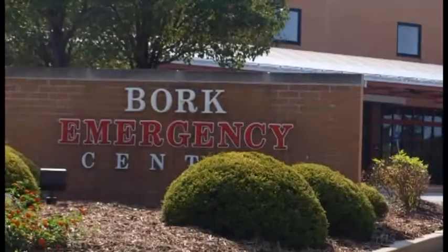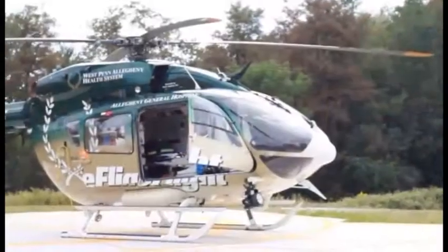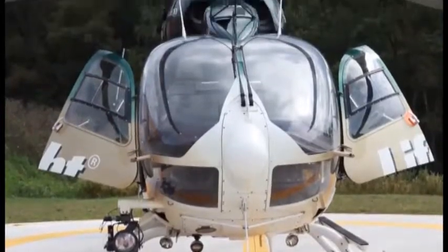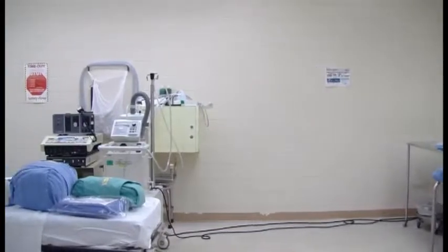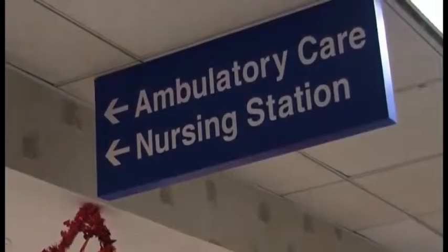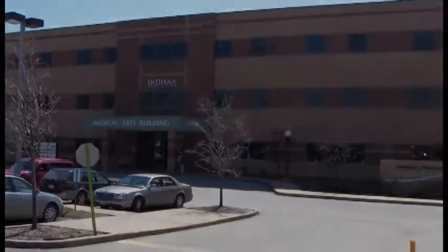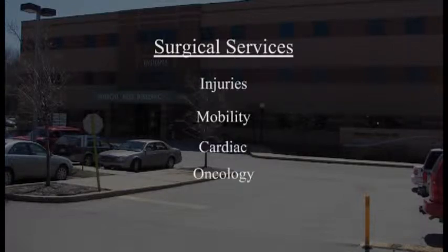Through the Bork Emergency Center and Life Flight Helicopter Service, IRMC is prepared to deal with medical emergencies. In addition, the 4th Floor Surgical Unit and Ambulatory Surgery Unit provides a wide range of operative services in the local community to address surgical needs including injuries, mobility, cardiac, and oncology.